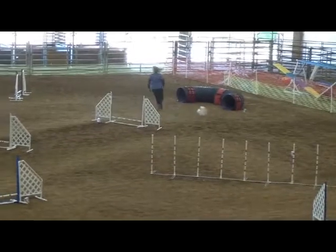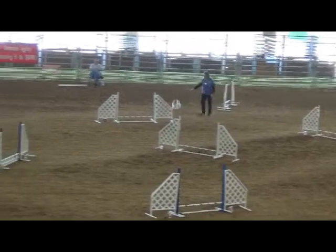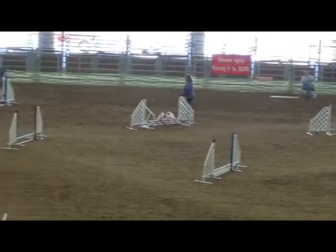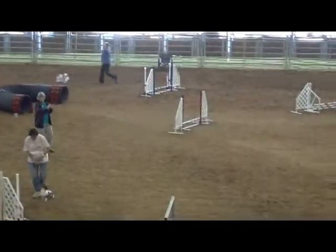All those things about where your feet are going, where your shoulders are pulling to — it doesn't matter with Max. He needs to see your hands. So that's the end of our weekend and we go home with one Double Q.